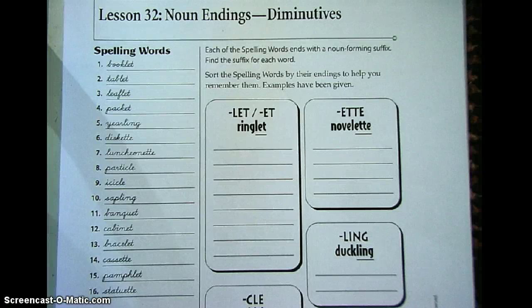Okay, here's lesson 32 of your spelling: noun endings. We also call them diminutives. Here are your 16 words. I'm going to go ahead and say them. I would like you to repeat after me at home.